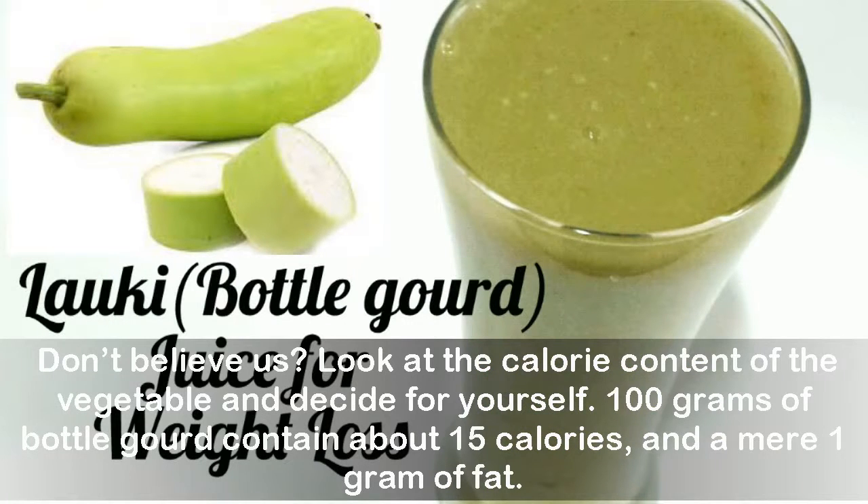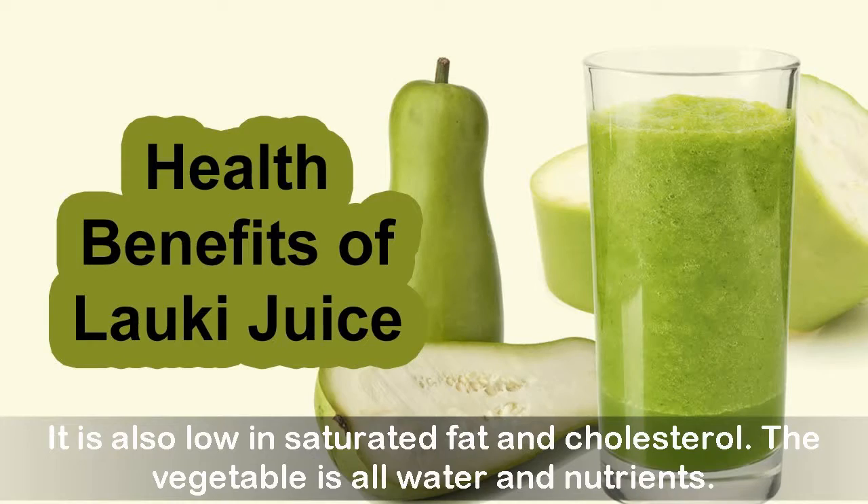Don't believe us? Look at the calorie content of the vegetable and decide for yourself. 100 grams of bottle gourd contain about 15 calories and a mere one gram of fat. It is also low in saturated fat and cholesterol — the vegetable is almost all water and nutrients.